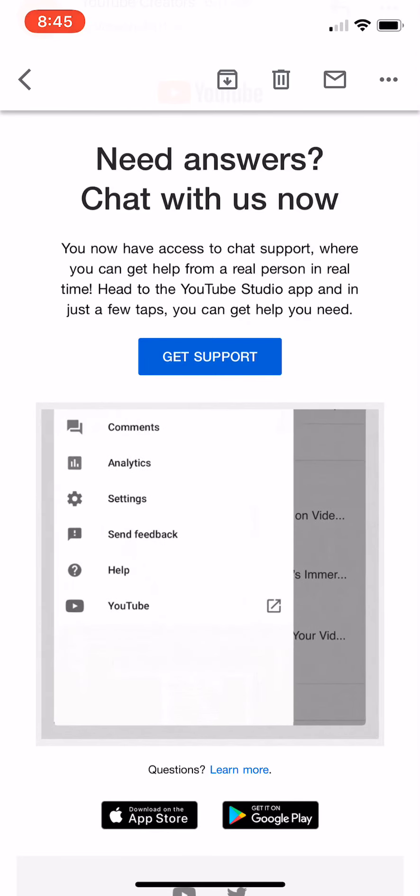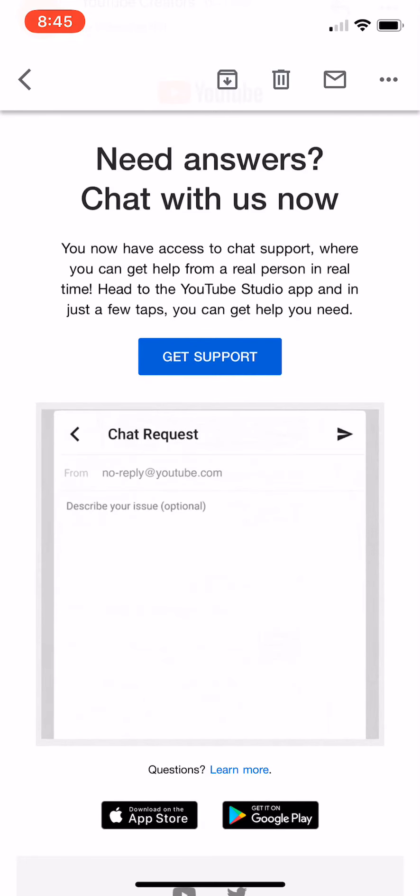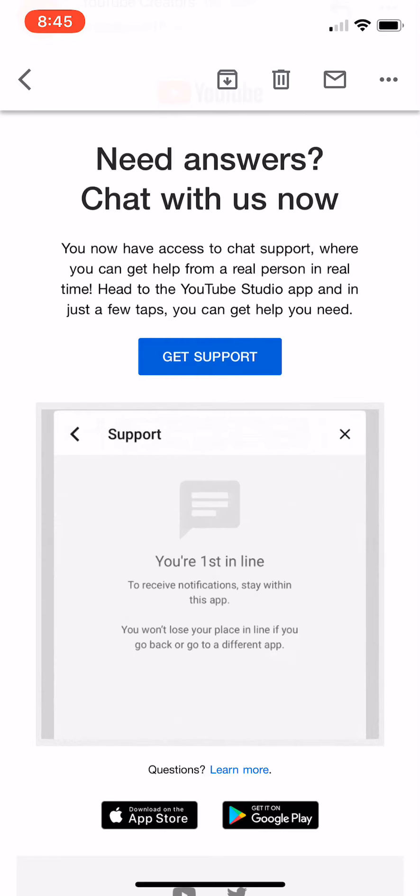I'm not sure if this is on the web browser. I tested it out on the app itself. You need YouTube Studio downloaded on your phone or iOS device — I believe it's called Creator Studio. And I'm going to show you from there as well.